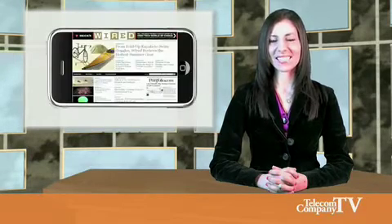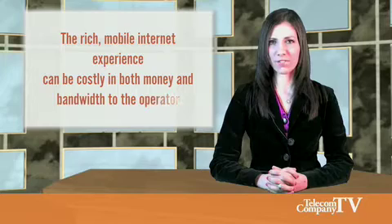Advanced handsets like the iPhone have made incredible progress in bringing the internet experience to the palm of your hand. But that rich experience can be costly in both money and bandwidth for the operator. As the number of smartphones multiplies, the operators must prepare for bandwidth constraints so that their network performance doesn't suffer.